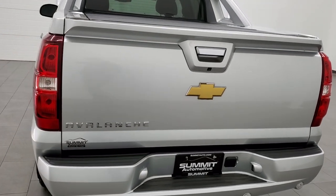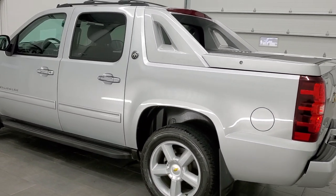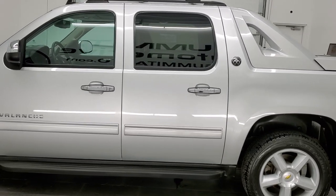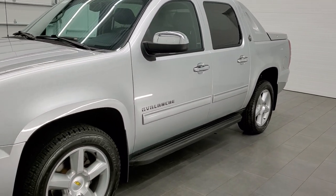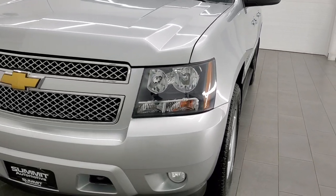This 2013 Chevy Avalanche LT has the 5.3 liter V8 engine. This truck has been fully safetied and inspected by our service shop per the state of Wisconsin inspection process. It has a fresh oil and filter change, all the fluids have been checked and topped off, and this truck is 100% ready to go.